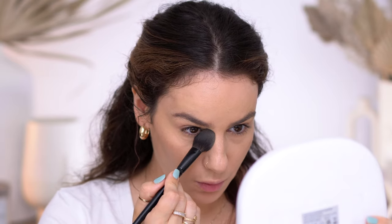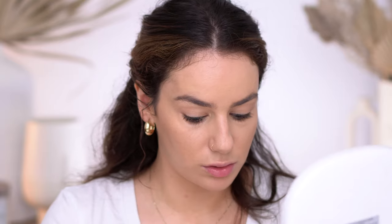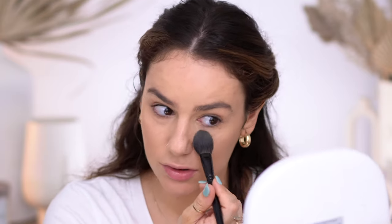I'm going to take my Cosas powder in Breezy and set my under eyes. I'm not going to set the foundation — just wherever I put the concealer. This concealer definitely has some glow to it, so I do feel the need to powder it, especially since it's almost 100 degrees outside.